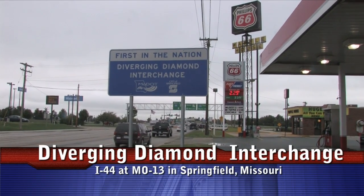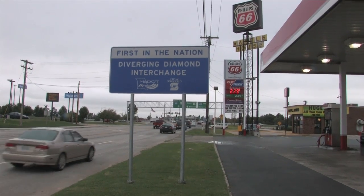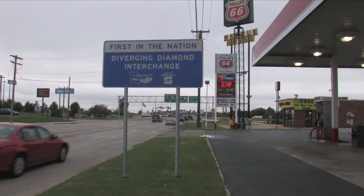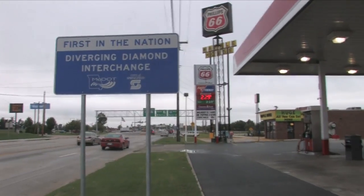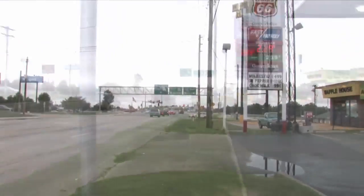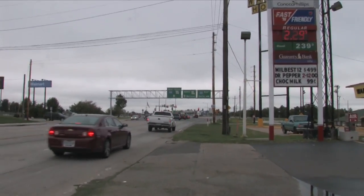At the intersection of Interstate 44 and Missouri 13 in Springfield, Missouri, this is the nation's first Diverging Diamond Interchange, as indicated by the sign. As we progress through the intersection and beside the gas stations, we have our directional panels on the overhead sign.